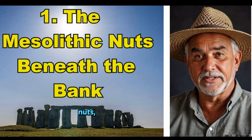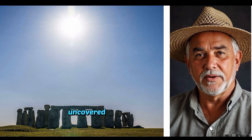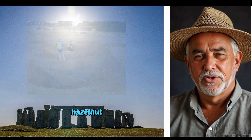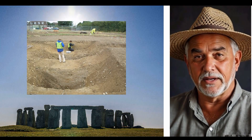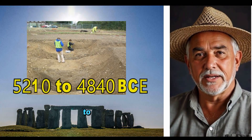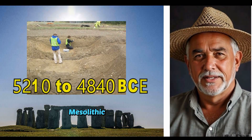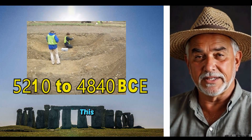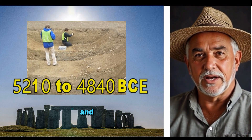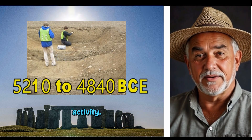The Mesolithic nuts beneath the bank. At Gabowan, Shropshire, archaeologists uncovered pits beneath Wat's Dyke filled with charred hazelnut shells and twigs. Radiocarbon dating placed these at 5,210 to 4,840 BC, deep into the Mesolithic period. This is not background noise. It proves the site was in use and likely managed thousands of years before any so-called Saxon activity.